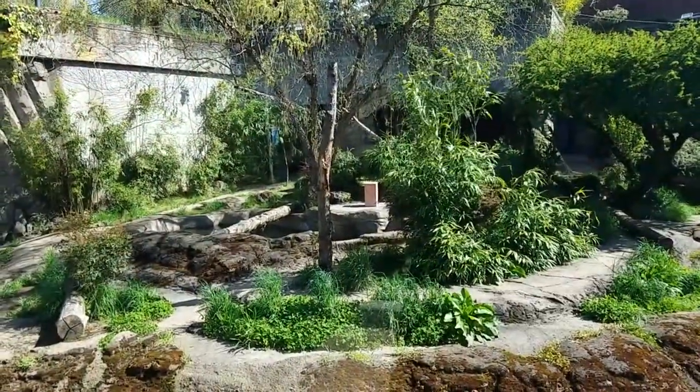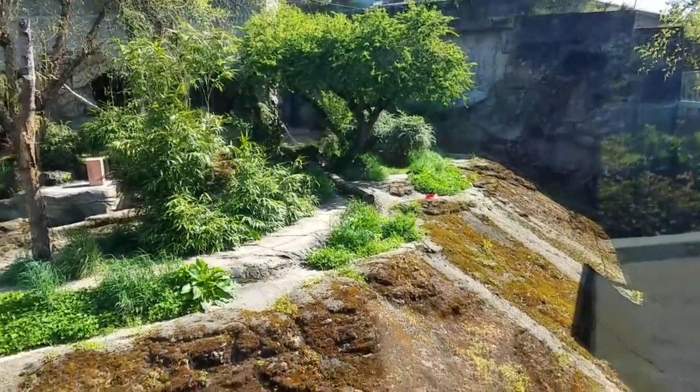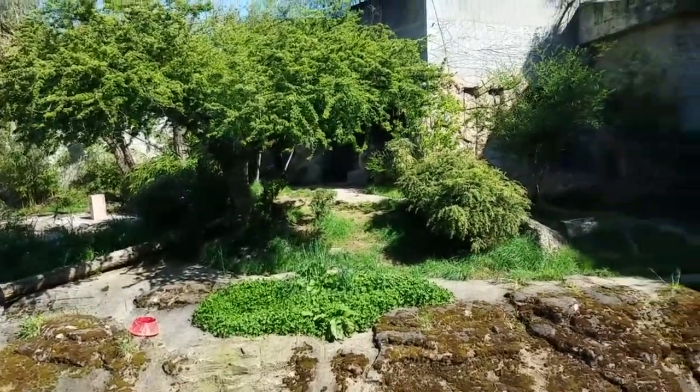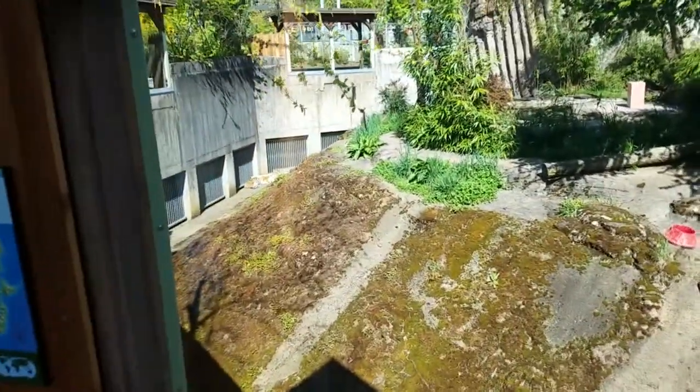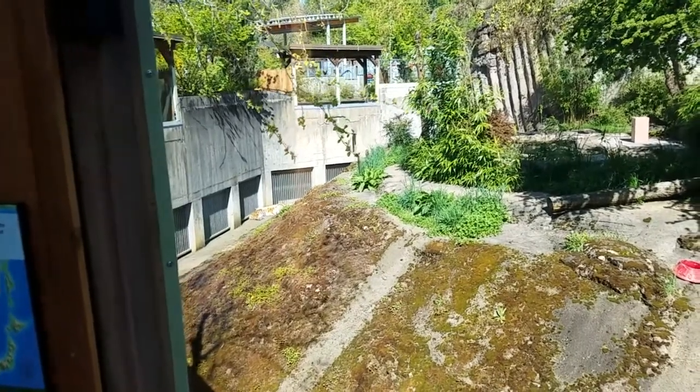Headed over to visit the new tigers. Hopefully they're out and about and we'll get to see them today and get some good pictures. There's the tiger paddock — let's see if we can find them. Looks like the answer is no for now. I think I found them in the worst possible place for viewing anyway. For them it's nice and warm and sunny. They're definitely just big cats.